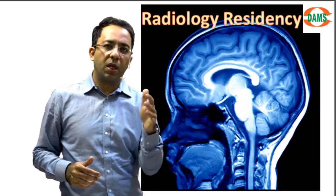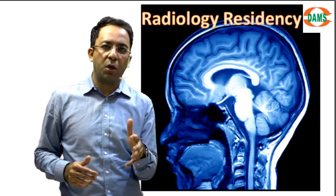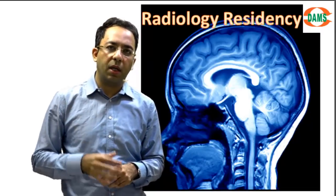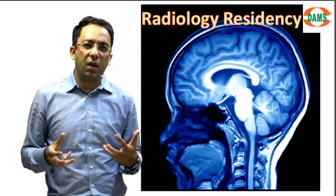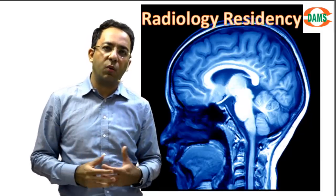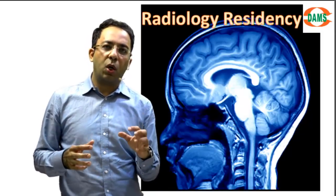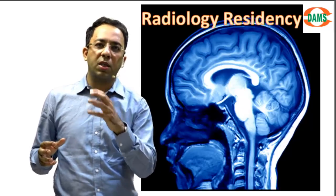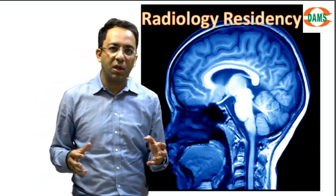Beyond your first year, go by your postings — wherever you are rotating, use that rotation to learn both ways: integrate working plus reading. The same day you see a case, try to read that concept that very day. That will help you understand the theory behind what you are seeing, because a good radiologist has to be a well-read radiologist.